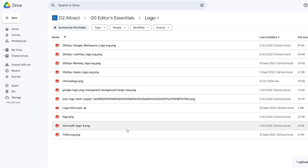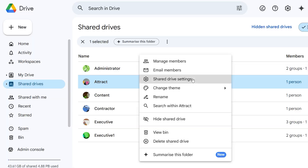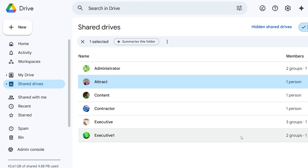Shared drives allow you to do a few cool things, like allow someone to put a file into a drive but not take it out of the drive. You can restrict people across the whole folder from downloading, copying, or printing any of the files sitting within that folder. Shared drives are effectively the way that businesses should be sharing files inside of Workspace. If you're not using it, you should be.